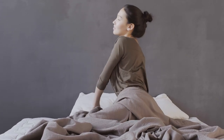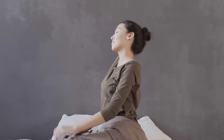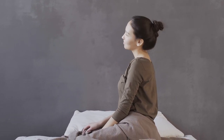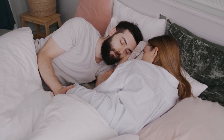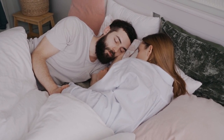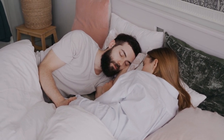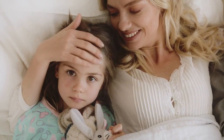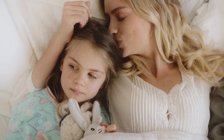When it comes to bedding, finding the perfect sheets can be like searching for the holy grail. The right balance of softness, breathability, and durability can transform your sleep. Percale sheets have become a popular choice among bedding enthusiasts for their cool, crisp feel. But what exactly are percale sheets and why do they stand out? Let's dive into the world of percale sheets and discover why they might just be the perfect match for your bed.